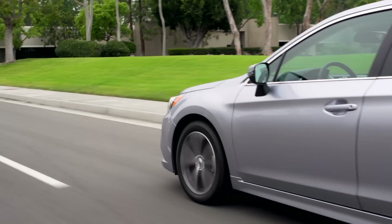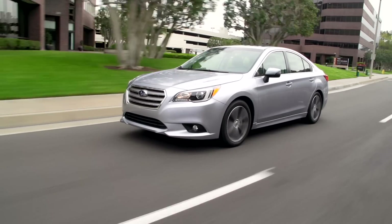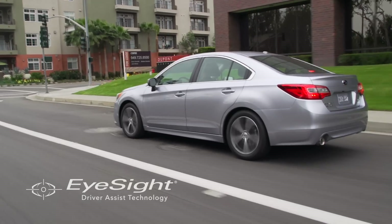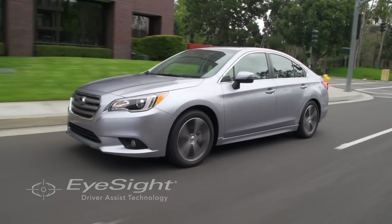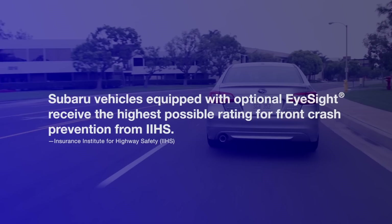At Subaru, we build our cars to protect, but we also believe in doing everything we can to prevent an accident from ever happening. That's why we developed our Subaru EyeSight driver assist technology. And we've succeeded, because our models that are equipped with EyeSight receive the highest possible rating for front crash prevention from IIHS.